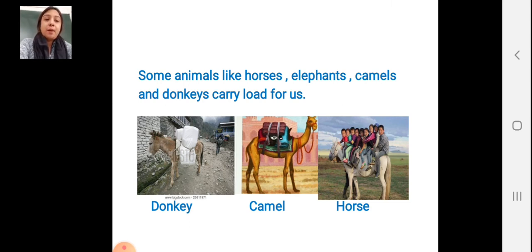You can see the camel also. In villages they are using the camel for loads. The camel is carrying the loads. And the horse — the horse also carries loads. We sit on the horse and they carry load for us. You can see the picture of the horse.